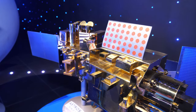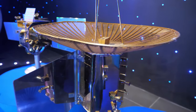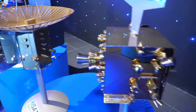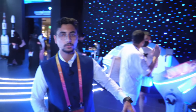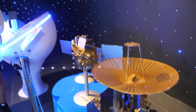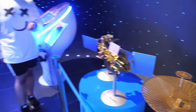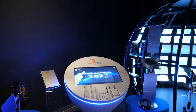The satellite models on display are not life-size — they are small-scale models kept so people can see what the satellites look like. A 3D animation video is also available. The real satellites are about ten times the size of these models, and the scale is indicated on each display.